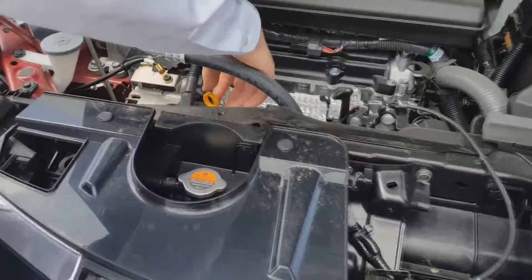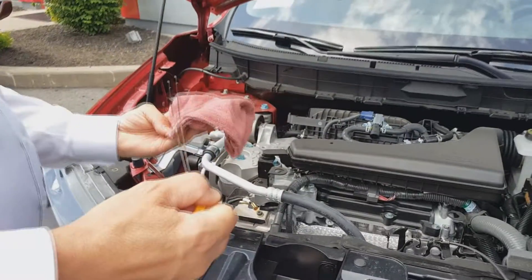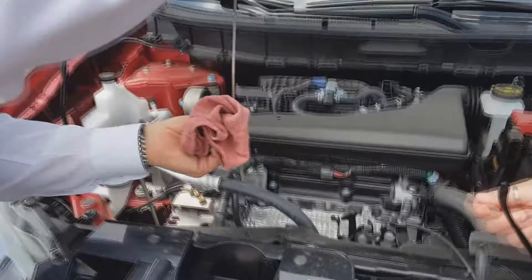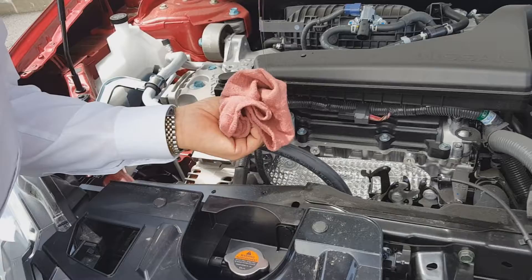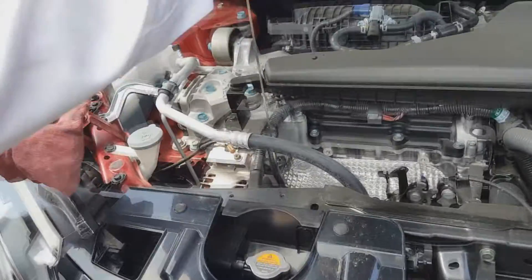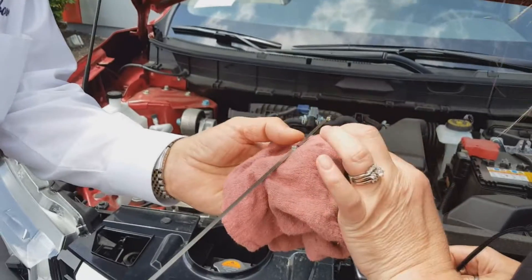Oil is of course an important thing to check. Once the vehicle's been turned off for a minute or two, you just remove the dipstick — very easy to get to, right in front of you. You wipe it off first, then reinsert it into the tube, and when you pull it back out you'll notice the level.